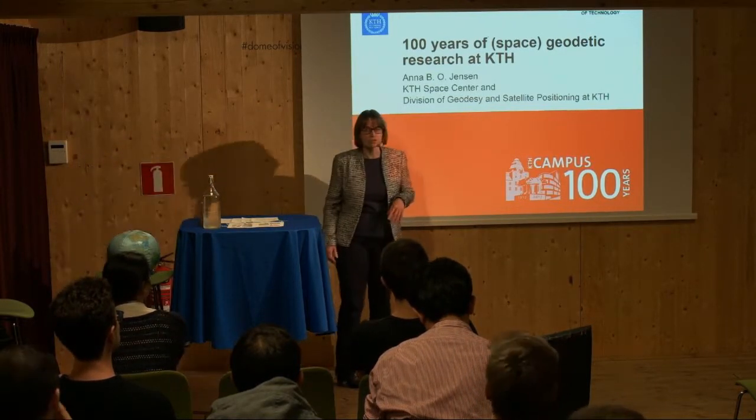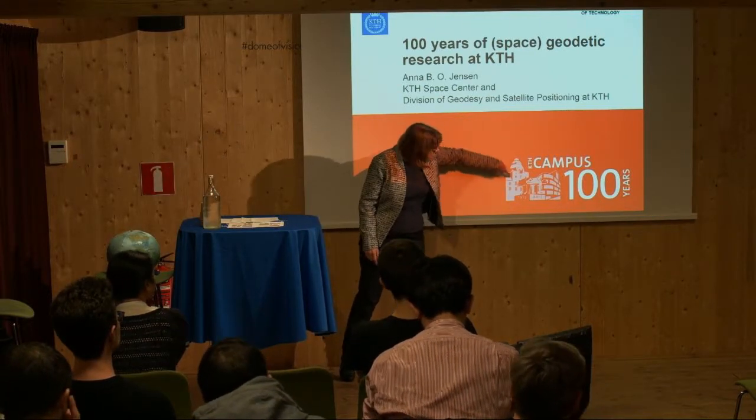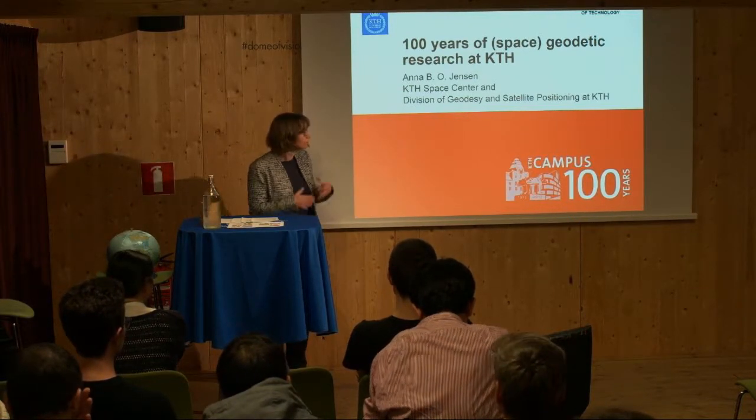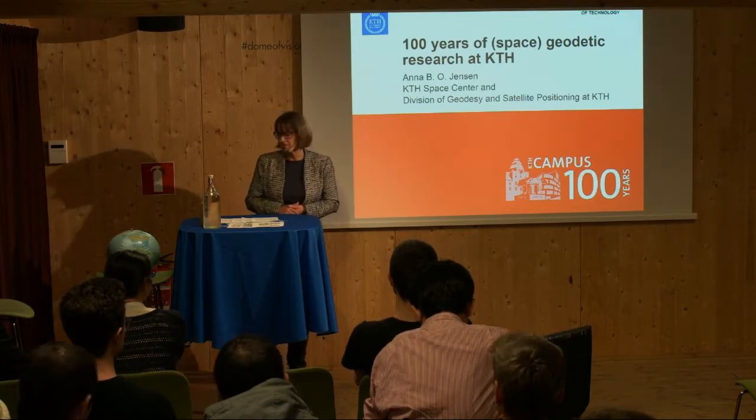A hundred years ago, we also used space observations in Geodesy. That was using this observatory, which you can see in the logo here, which is part of the original old building at KTH. It isn't used anymore, but it was used in Geodesy for doing astronomic observations back then.